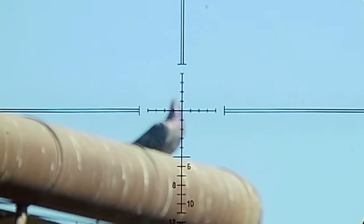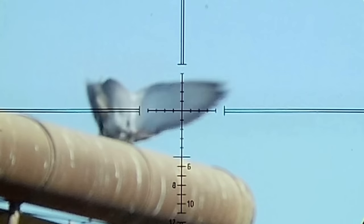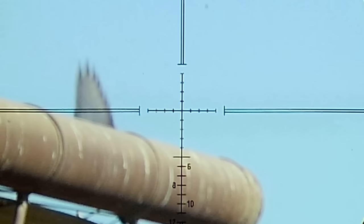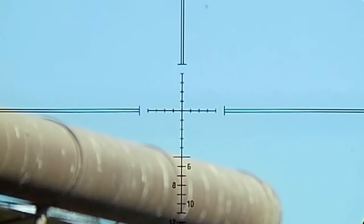This one was a little out of focus, but that's probably best for the YouTube police. Oh man, that .30 just hits like an absolute brick — I mean it just destroyed that thing.